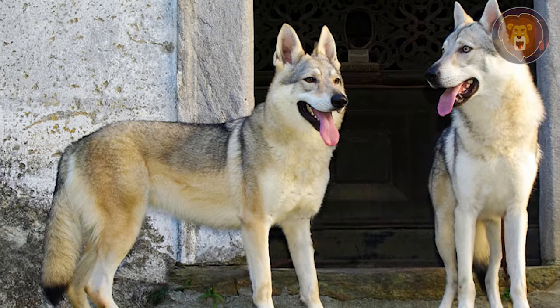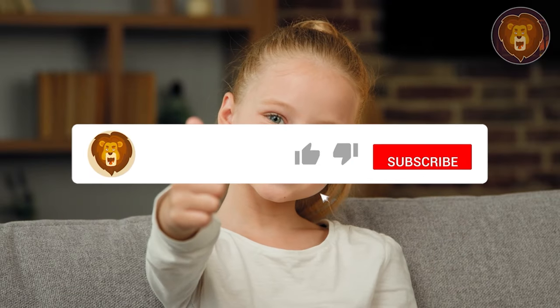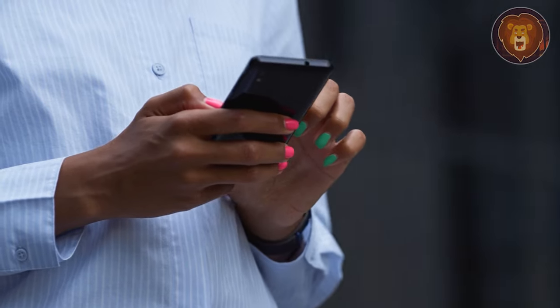Which of these hybrid animals was your favorite? Let us know in the comments. If you liked the video, give it a thumbs up. If you'd like to see more videos, click on one on the screen or take a look at the channel. Thanks for watching, and see you next time.